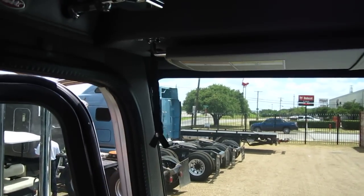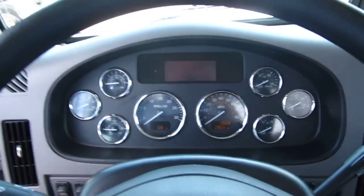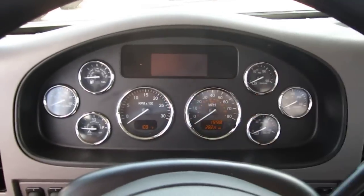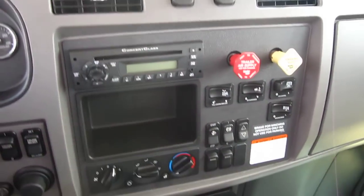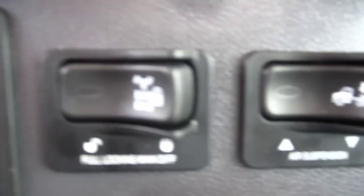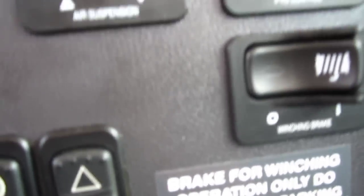Inside the cab, it's all Peterbilt. You've got a big air horn and a spotlight control right here. Peterbilts all have individualized gauges — if a gauge goes out, just take the gauge out and put another one in without taking the whole dash apart. You've got a Contra class AM/FM CD player, cold air conditioning, full locking rear diff, dump valve for the air suspension, PTO control, and a winching brake.